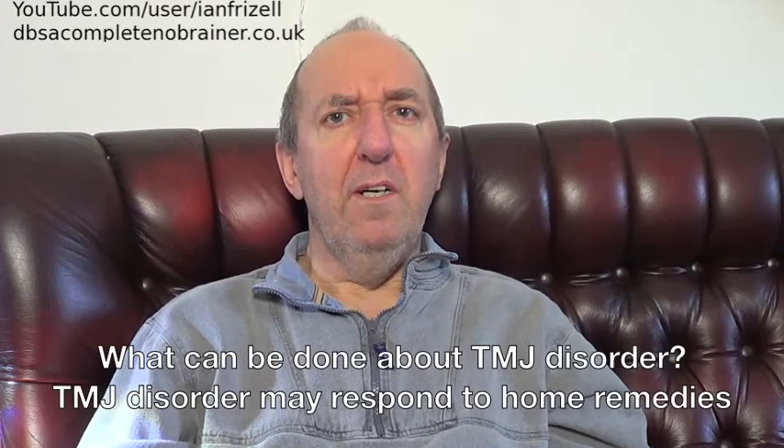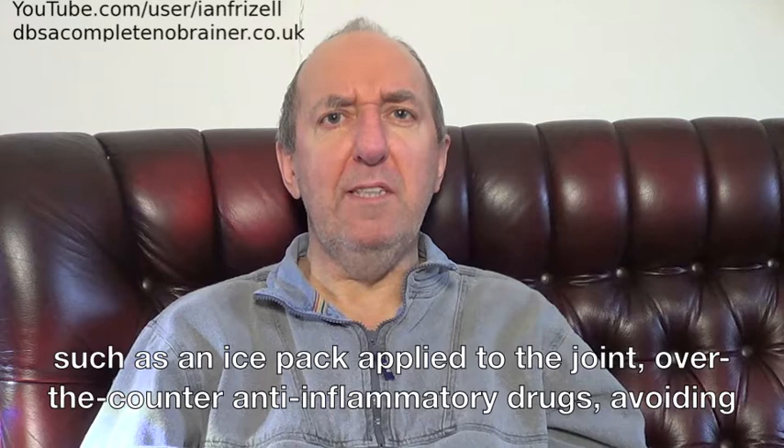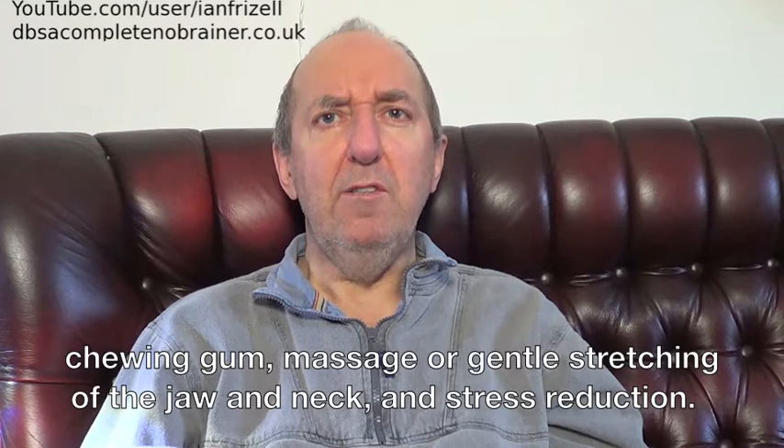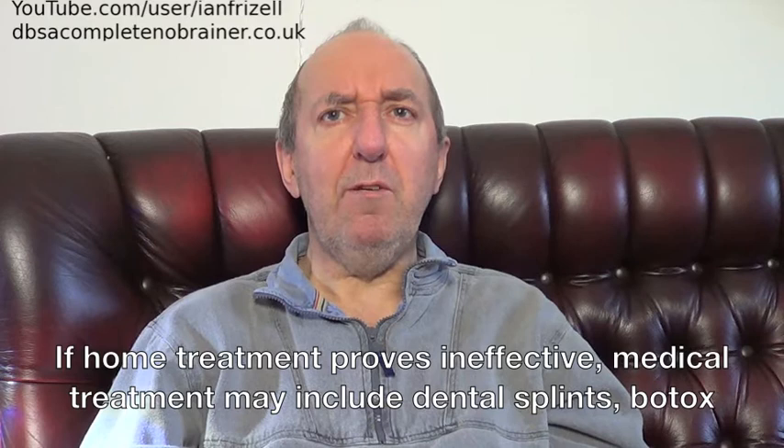What can be done about TMJ disorder? TMJ disorder may respond to home remedies such as an ice pack applied to the joint, over-the-counter anti-inflammatory drugs, avoiding chewing gum, massage or gentle stretching of the jaw and neck, and stress reduction. If home treatment proves ineffective, medical treatment may include dental splints, Botox injections, physiotherapy, prescription medication and, in extreme cases, surgery.